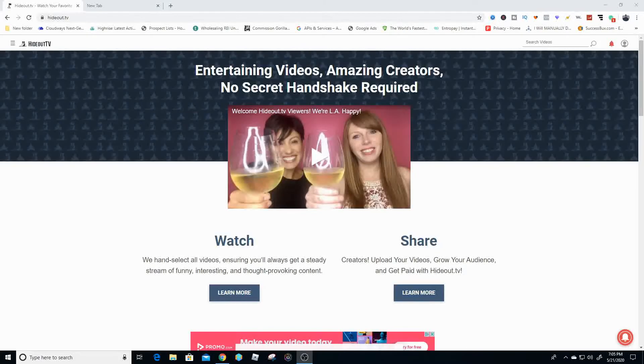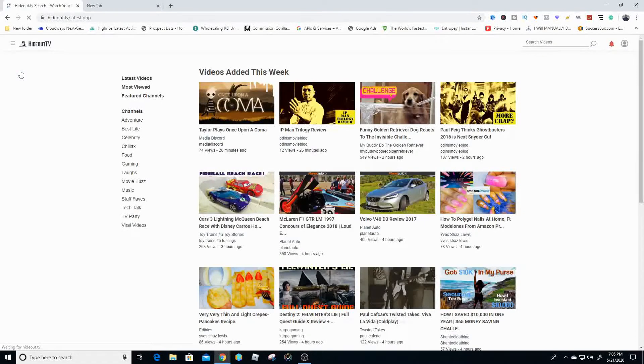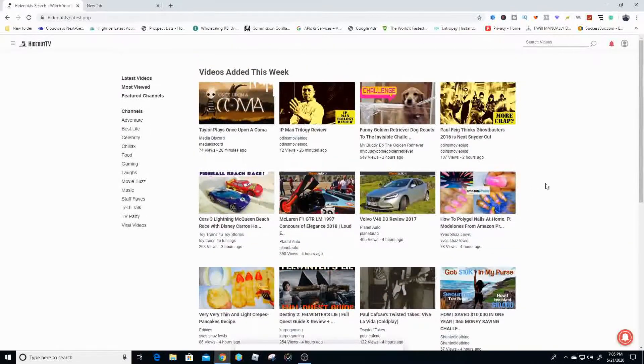So the first method I'm going to show you on how to make money by watching videos is going to be HideOut TV. I love this application or this website so much because it's super easy to make money by watching videos. The first step is to go into the latest videos once you sign in, and then you just literally click on one of these videos. I can watch this for like the whole day and have like three or four hundred points at the end of the day.